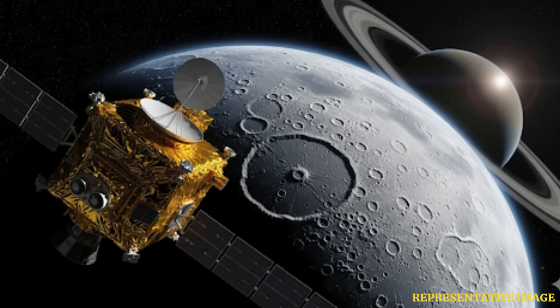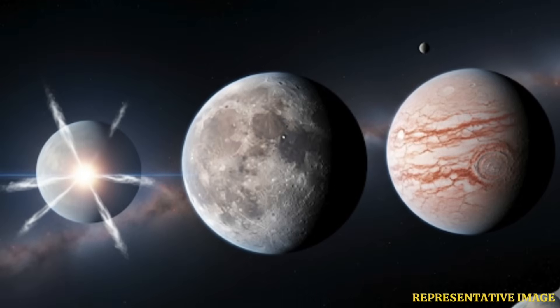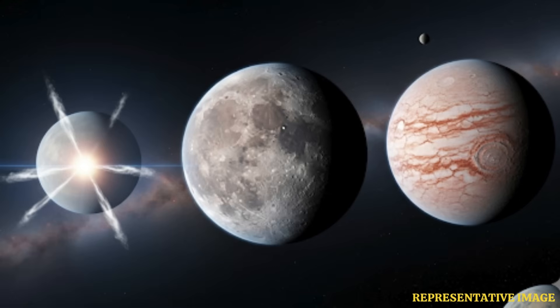Saturn, a gas giant made up mostly of hydrogen and helium, is the second largest planet in the solar system and the sixth from the Sun. Its diameter of about 72,000 miles dwarfs Earth's diameter of about 7,900 miles. Only Jupiter, the fifth planet from the Sun, is larger. Saturn formed with the other planets and the Sun about 4.5 billion years ago.